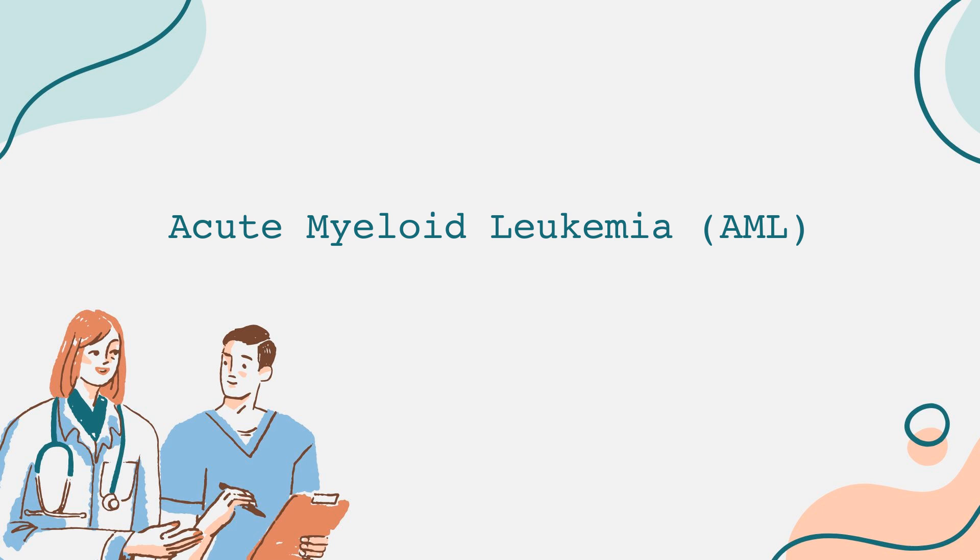AML is a form of leukemia that primarily impacts myeloid cells, which are a type of blood cell responsible for various functions, including fighting infections and carrying oxygen. This condition develops when there is an abnormal proliferation of immature myeloid cells, leading to a compromised ability to produce healthy blood cells.